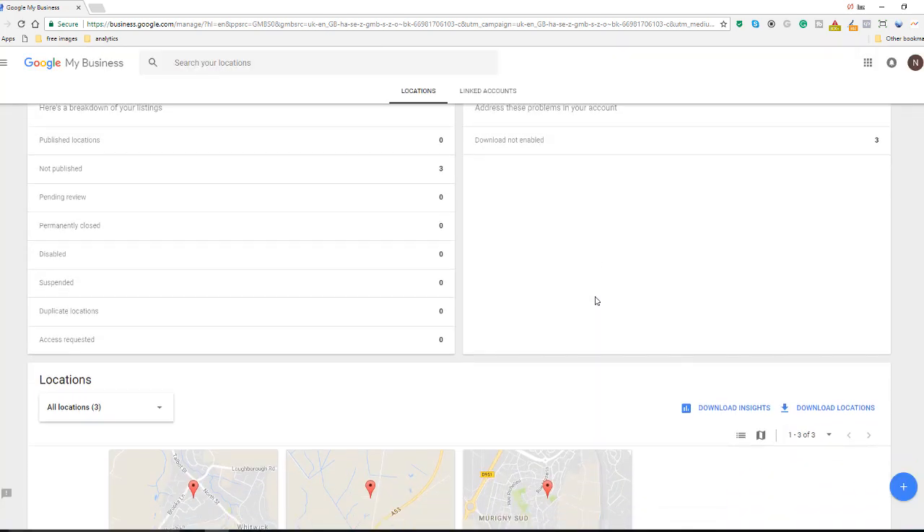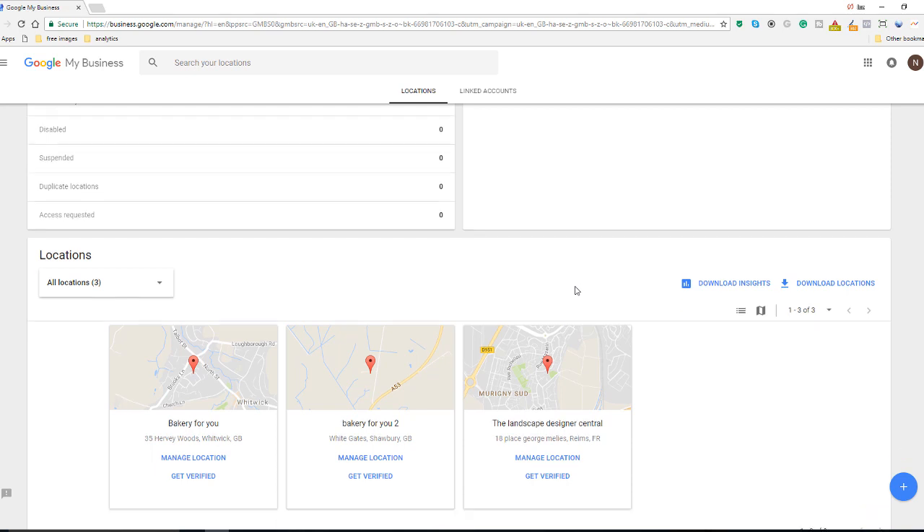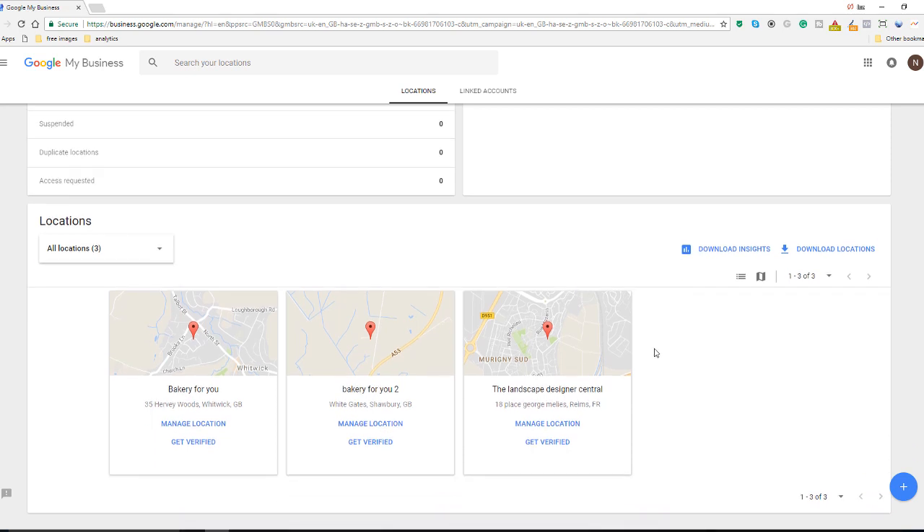This will take you to your profile, where you will see — if you scroll down to the locations area — where the locations of your business or businesses are. In this instance I've got three different locations, none of which have been verified because they're all dummy accounts. As you can see, they are pretty much the same as we've seen in the previous example.